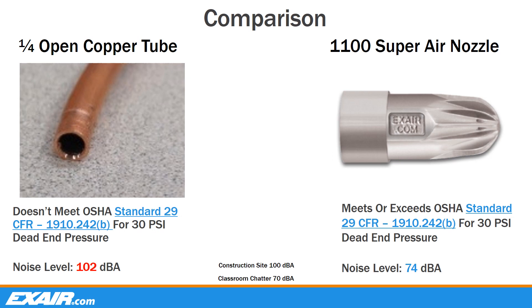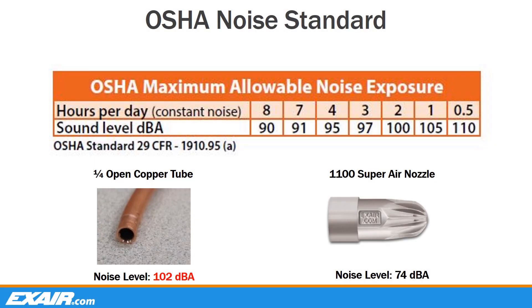Let's take a closer look at the comparison of a quarter-inch open copper tube versus our quarter-inch model 1100 Super Air Nozzle. The open copper tube provides no relief or control to reduce the outlet pressure below 30 PSI, therefore not meeting OSHA standard 29 CFR 1910.242b. With our quarter-inch model 1100, the air is exhausted below the fins, so there is always a path for the air to exit and never reach 30 PSI. At 102 decibels, an operator is limited to only a few hours of exposure under OSHA standard 29 CFR 1910.95A. Compare that to our quarter-inch model 1100 Super Air Nozzle, produced at a sound level of only 74 decibels, which would allow for continuous operation for an entire 8-hour work shift.